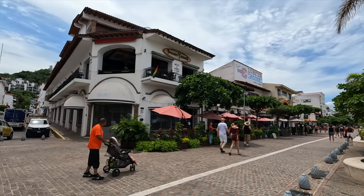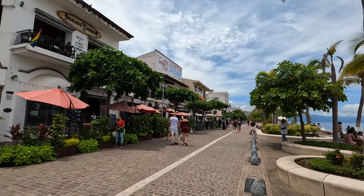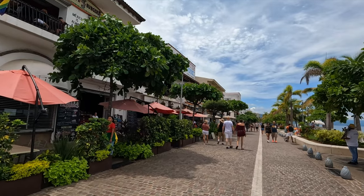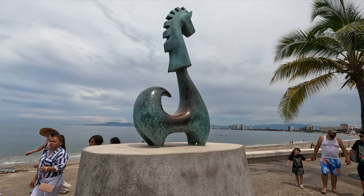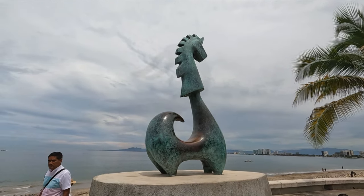The Puerto Vallarta Malecon is famous for its amazing restaurants, the brick walkways, the palm trees, and all the art and sculptures that you'll find down here. Many different artists have contributed to these amazing sculptures that you will find all along the Malecon.